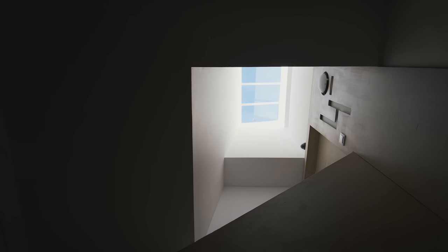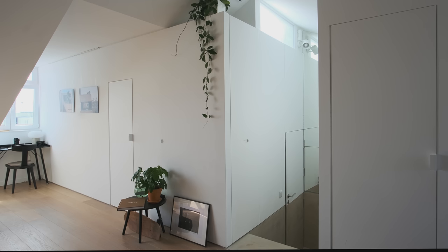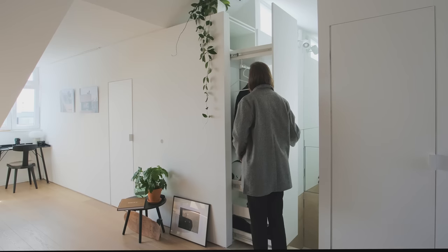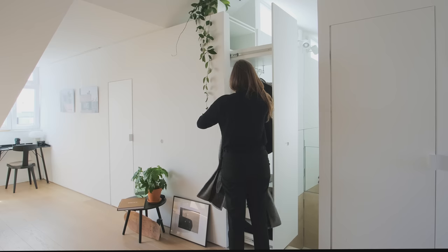The entrance to the apartment is via the stairs in the common area of the building. We covered the walls and door with beige fiber cement panels. After walking through the door, a few more steps lead you to the open-plan kitchen, dining, and living area. Above the stairs at the entrance we installed a big mirror that makes it feel more spacious and also conceals the fuse box. Two slim windows above help to brighten up the space with borrowed light from the skylight of the common area. We also installed a hidden pull-out wardrobe to store coats and shoes.